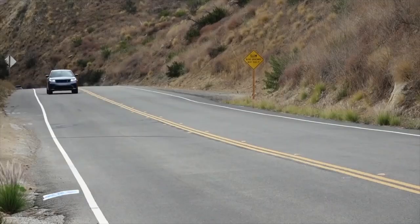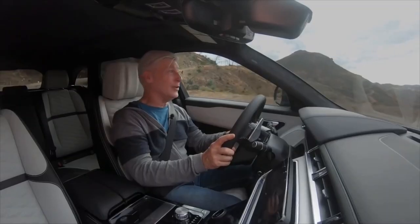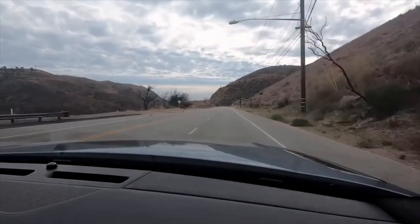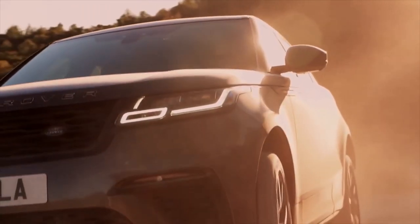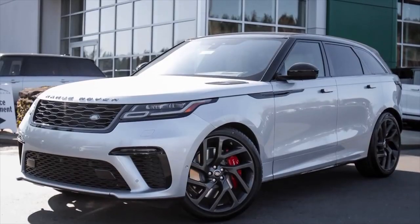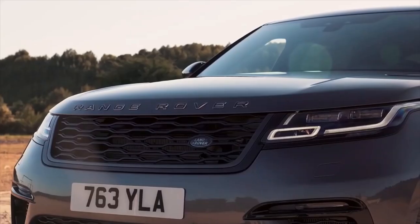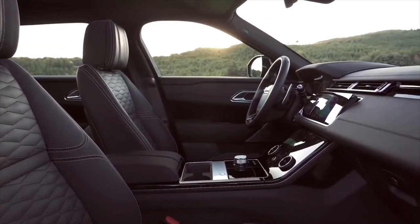Land Rover Range Rover Velar SV Autobiography. The Range Rover Velar SV Autobiography is a high-performance SUV that prioritizes comfort over handling, which is what sets it apart from most rivals. With enough power to get from zero to 60 in under four and a half seconds, the Velar is far from sluggish — but speed is not the name of the game for this British icon. Outside, it looks much the same as other Autobiographies with only minor cosmetic adjustments.